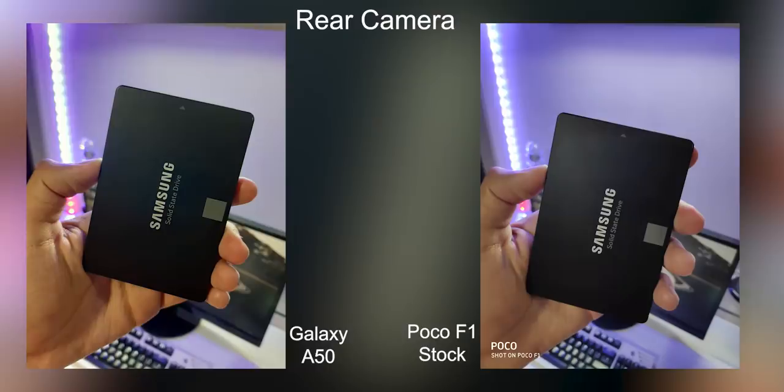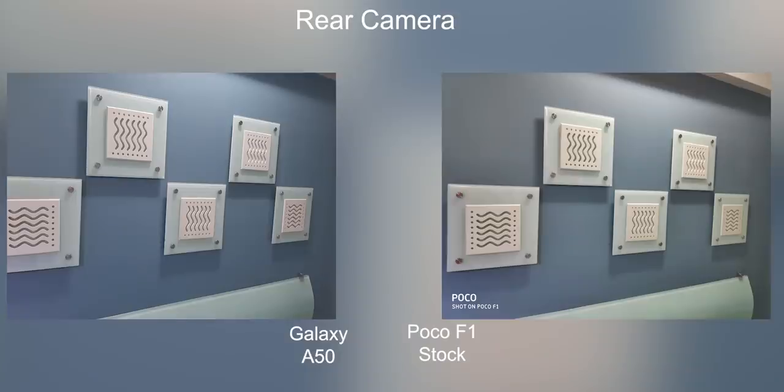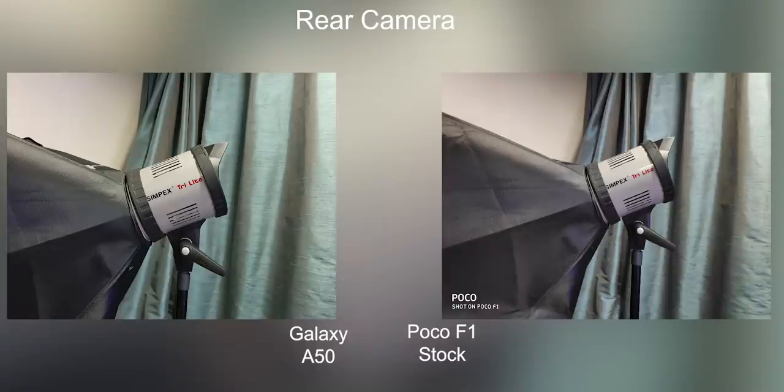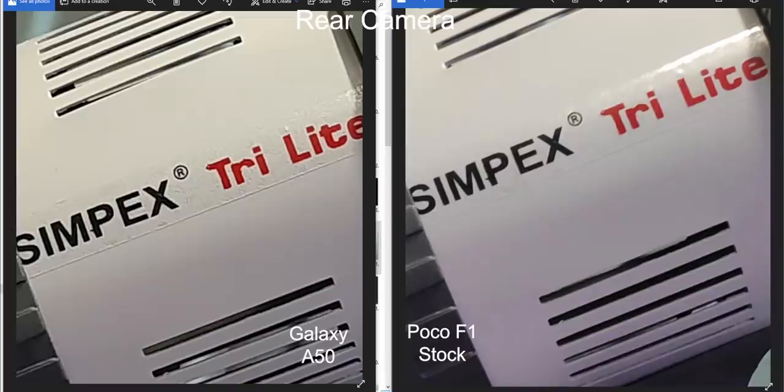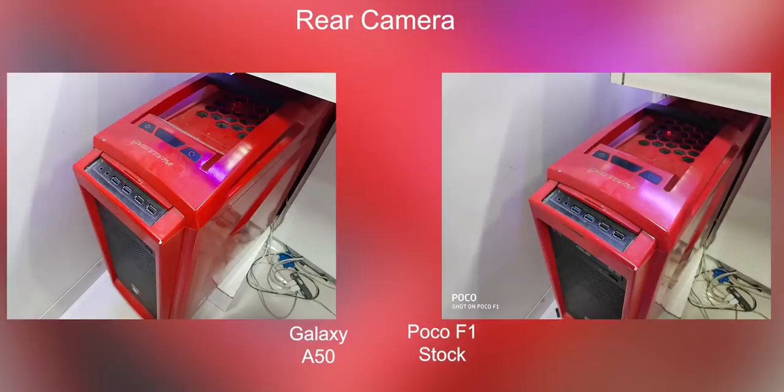Moving on to indoor conditions, things are very similar. The Poco F1 and Galaxy A50 are close. Zooming into the photos, the Poco F1 has less noise, but the A50 has more detail in some photos. Color accuracy is a bit better on the Poco F1 — the Galaxy A50 has a bluish-green tone sometimes, which I didn't like. But both phones still do a pretty good job indoors.